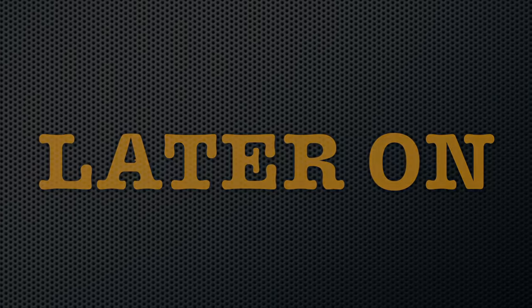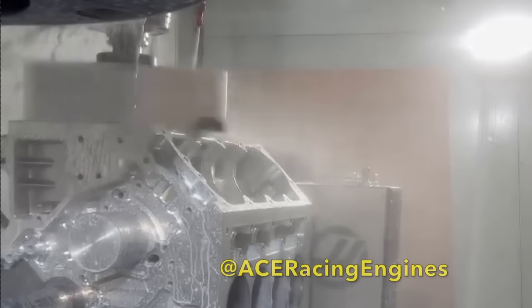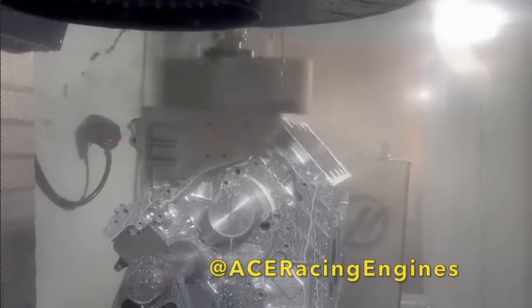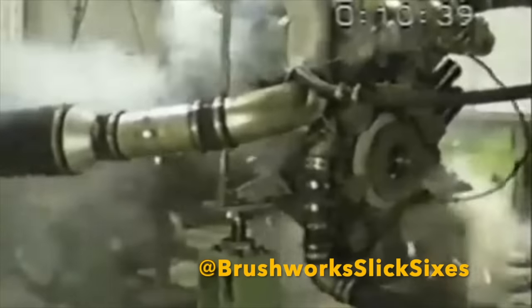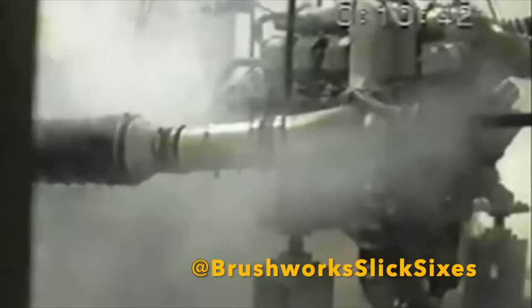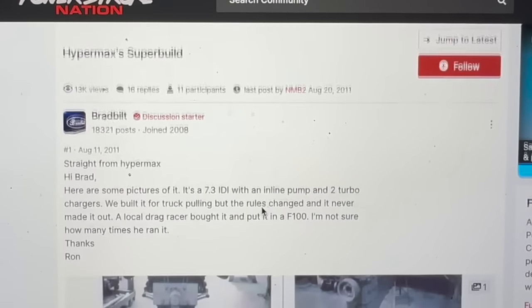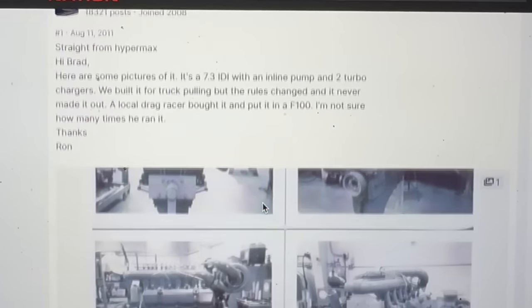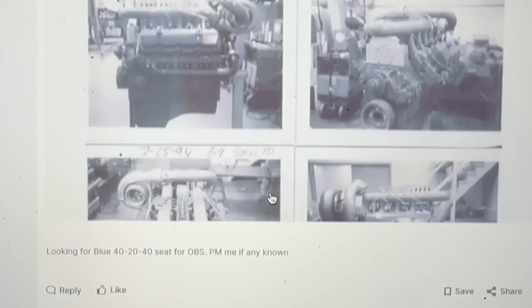In later years, the sleeved-down 7.3 IDI block was replaced with a custom 7.3 IDI block machined 40 over. It was around this time that the Hypermax team started to have aggressive block rigidity issues. A user known as Brad Bitt posted completion photos of the infamous 1,200 horsepower IDI on the forum Power Stroke Nation back in the year 2008.